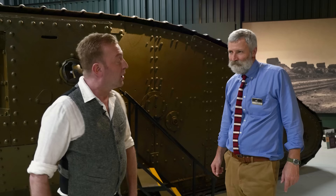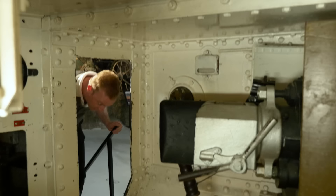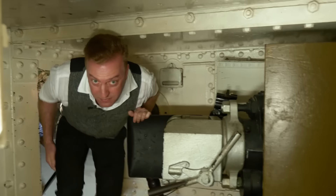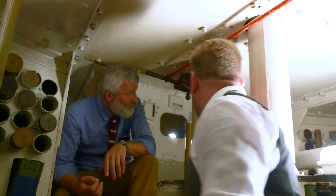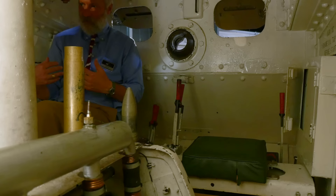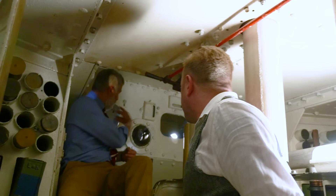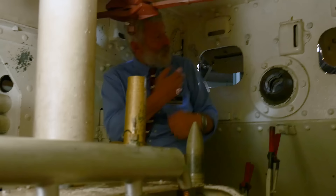We've put some steps there, so watch it as you climb in — everyone says they'll be careful and then they bash their head. As you can see, it's a pretty cramped space in here. There are only really two proper seats. I'm sitting where the commander would sit, looking out that way; the driver would sit over there, also looking out the front. These are almost considered the best positions because you've got the chance of a bit of air coming in as you're driving along.